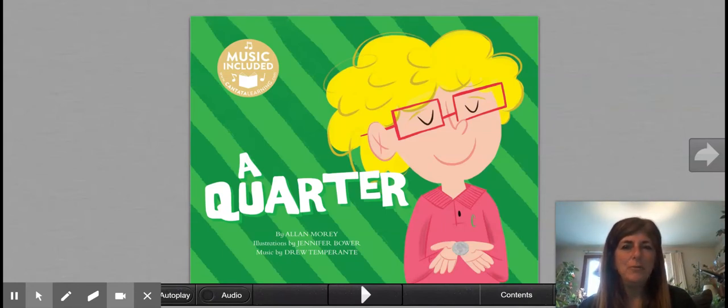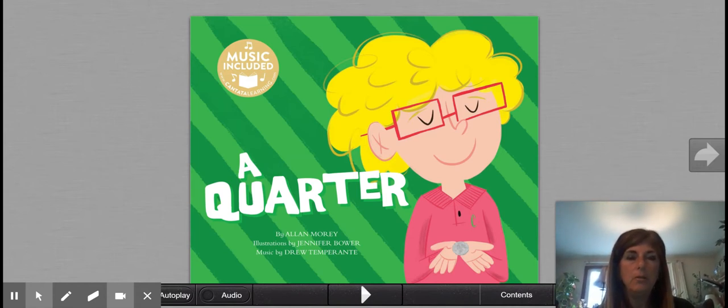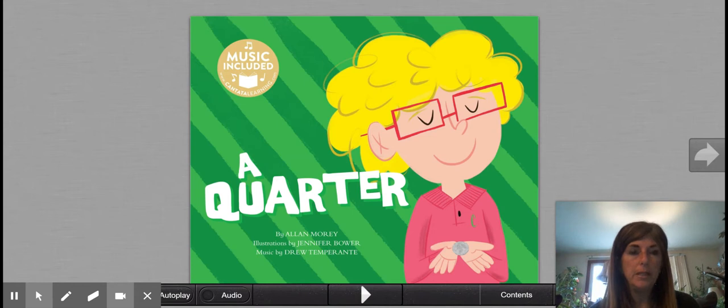Hello, first graders. Today we're going to read a story about a quarter. We've been talking a lot about money. We've so far looked at dimes, we've looked at nickels, we've looked at pennies, and today we're going to explore the quarter.